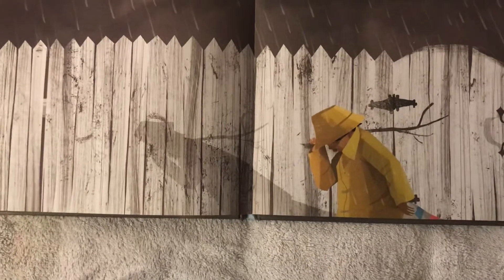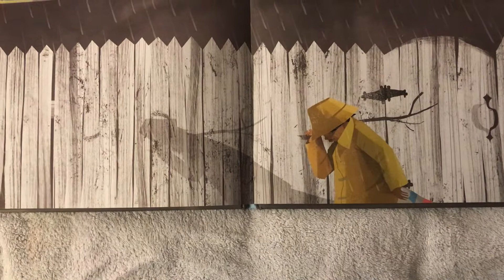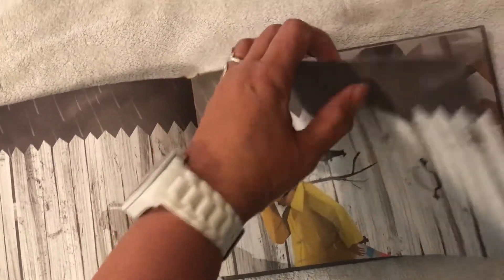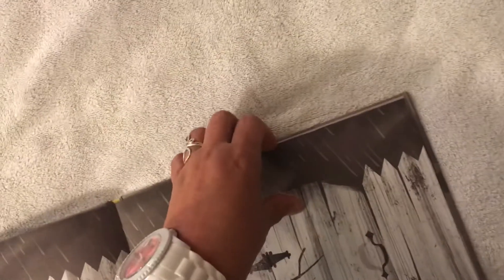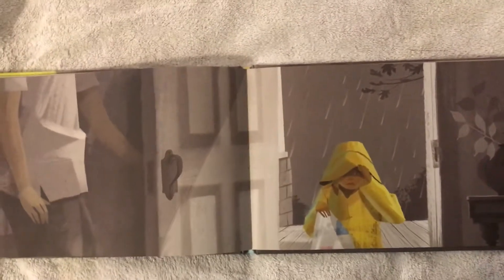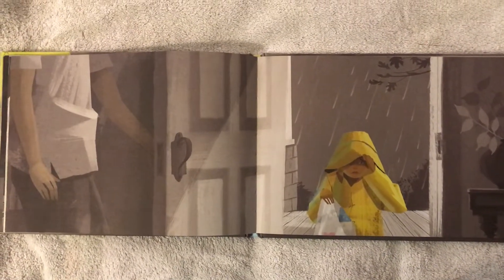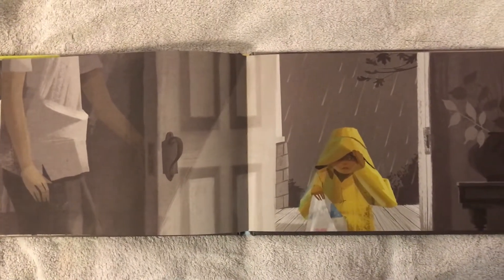Where do you think he's going to now? Tell your mom and dad where you think he's going. Look at him — how does he look when he got home? I guess he went back home because of what was happening in the sky. Do you think he could play anymore, or did he go back home? How does he look — happy or sad?